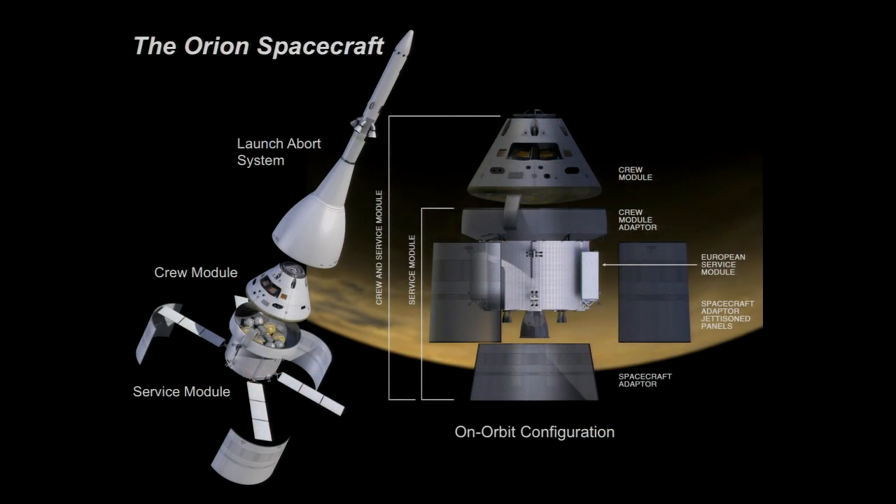The Orion spacecraft consists of three modules: a launch abort system, a crew module, and a service module. The launch abort system is only there in case of a problem with the booster during ascent — it pulls the crew module off to perform a safe landing. Once nominal ascent happens, we end up in the on-orbit configuration with the crew module and service module together. Today I'm talking about the heat shield, which is the base of the crew module — on the way up it's at the back, but during entry it comes in first and protects the vehicle from reentry heat.